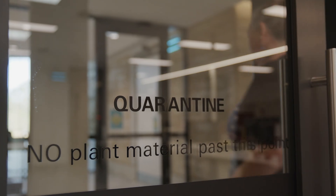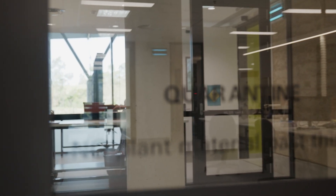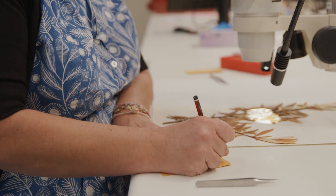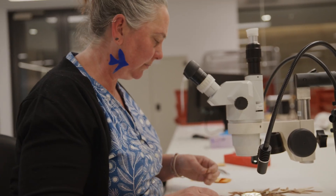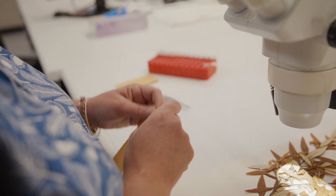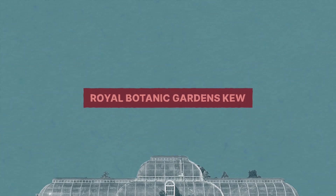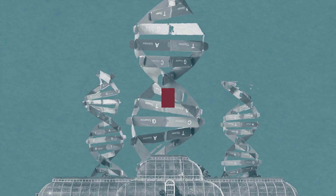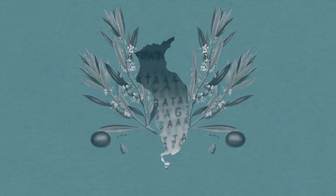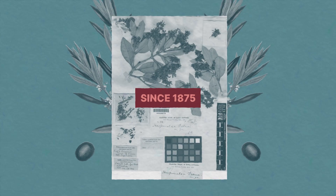The team developed a protocol with stringent controls to follow each specimen from its position in the vault all the way through to preparing it for sequencing. They tracked the data while keeping care of the specimen a top priority so as not to damage that resource. The team at Royal Botanic Gardens Kew even successfully sequenced extinct plants, like the Guadalupe Island olive, which hasn't been seen alive since 1875.